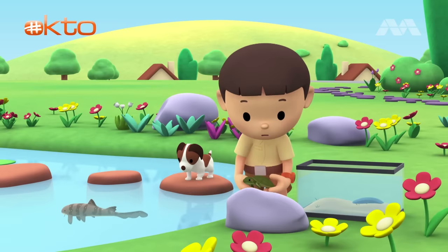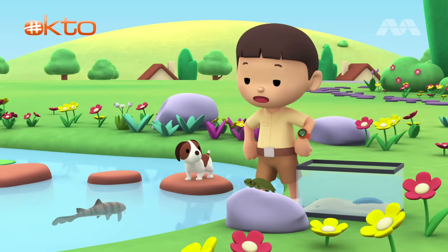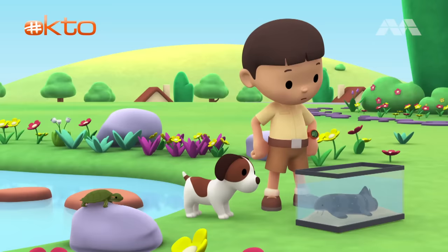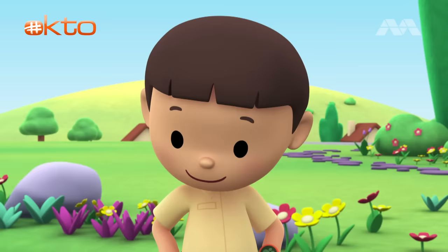Wow, look at that big fish. It's trying to grab the turtle. There you go. I didn't know we had such a big fish in our pond. Let me scoop it out with the tank. Hey, this big fish looks like a small shark.